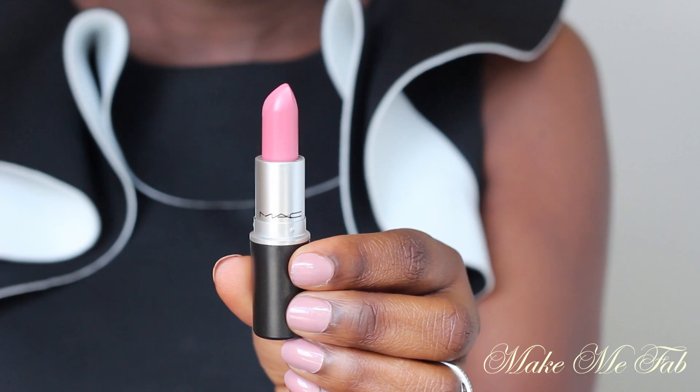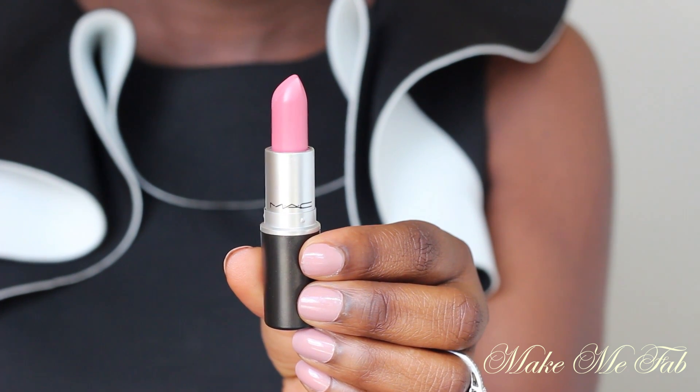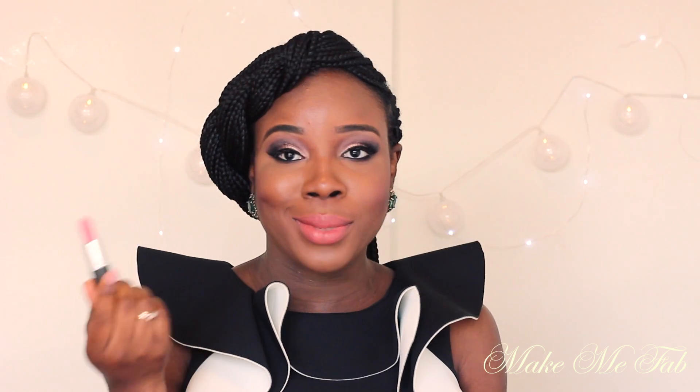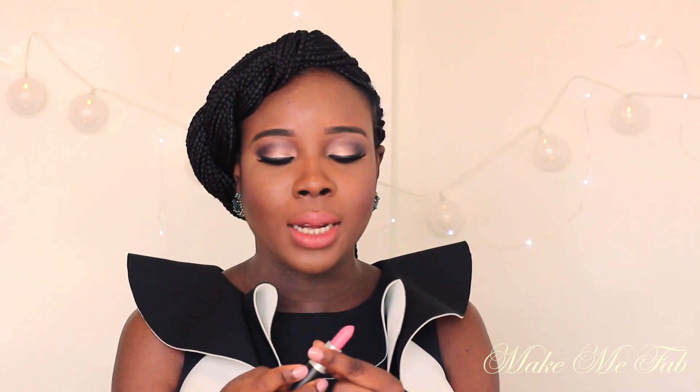I picked up this lipstick from MAC — this is called Pink Plaid and it's just a beautiful pink lipstick. I really really love this. It's matte as well, so it lasts for a very long time. I love the matte formula from MAC, so I picked this up. I'm so excited about this — it's gorgeous.